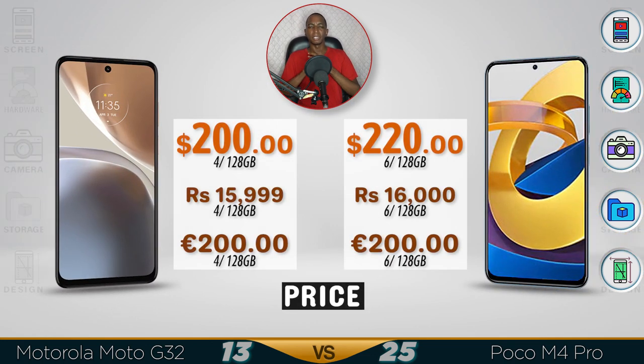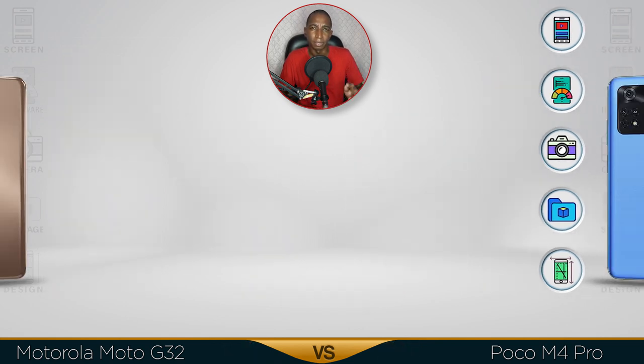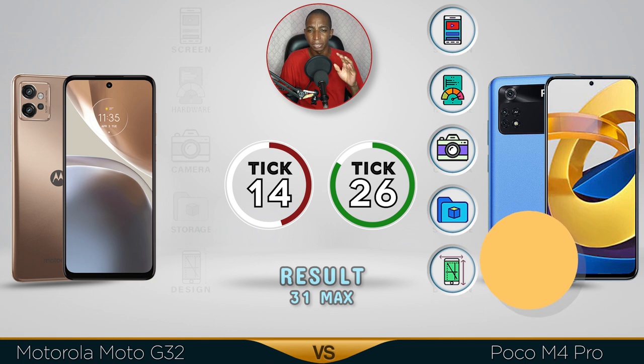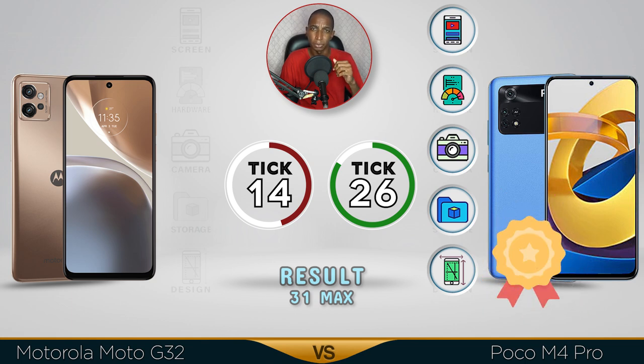For pricing, they'll be similar — same kind of price range. But there's no surprise there: the Poco M4 is clearly better. It has a better screen, better performance, slightly better camera, better storage, and a way better design. Comment below which comparison you want me to do next. See you in the next video, guys.